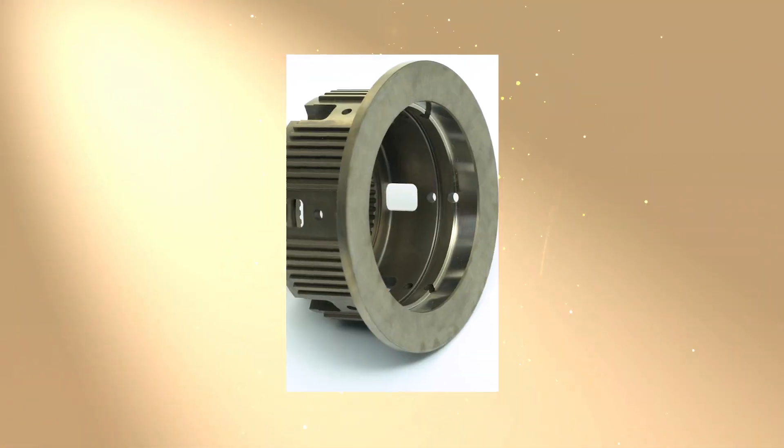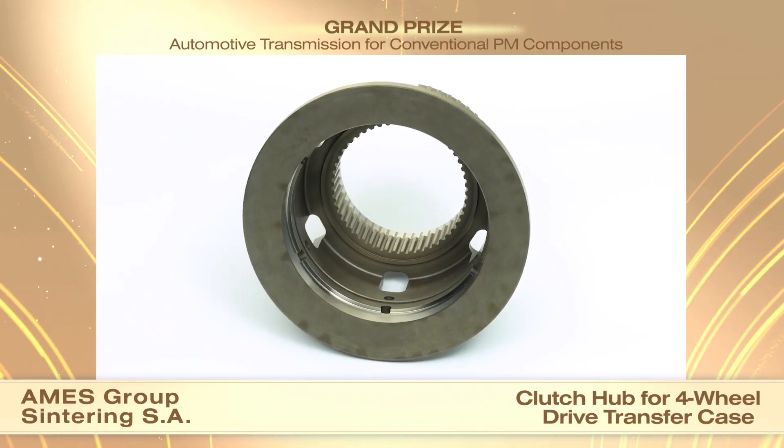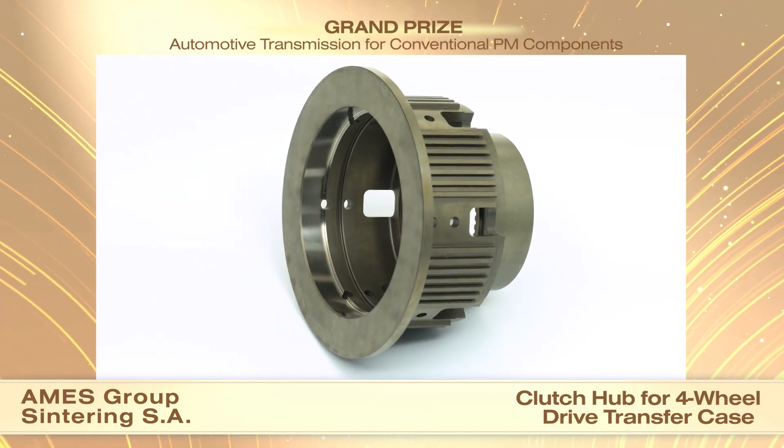AMIS Group Centering SA received a grand prize in the automotive transmission category for conventional PM components for a hub used in the clutch of a transfer case of a four-wheel drive car.